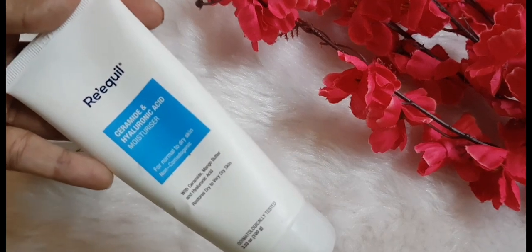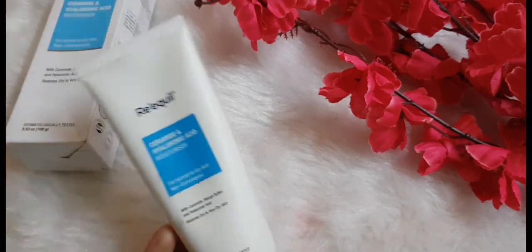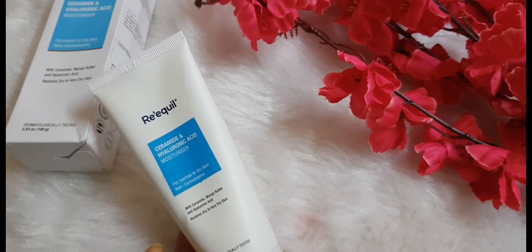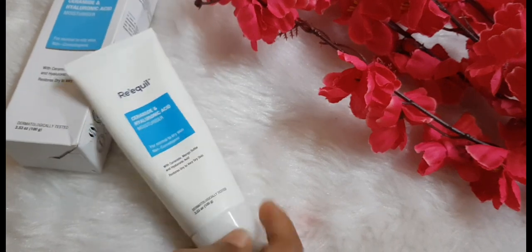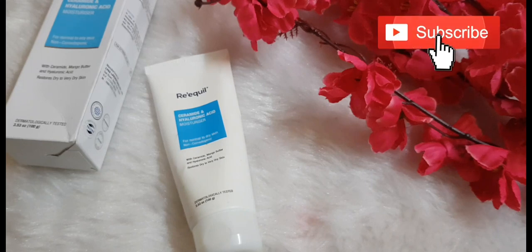It does what it claims — it has ceramides and hyaluronic acid, and I can feel it when I apply it because I have dry skin and these ingredients are necessary for it, and they do show up. It's my HG moisturizer and I'm not switching. I do have lots of moisturizers with me but I keep coming back to this one. If you want me to review any product from this brand, leave the name in the comments. Like, share, and subscribe — until then, take care!